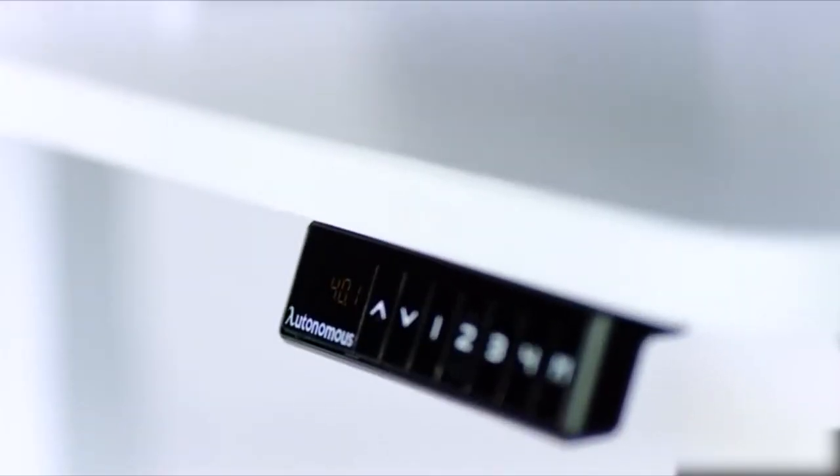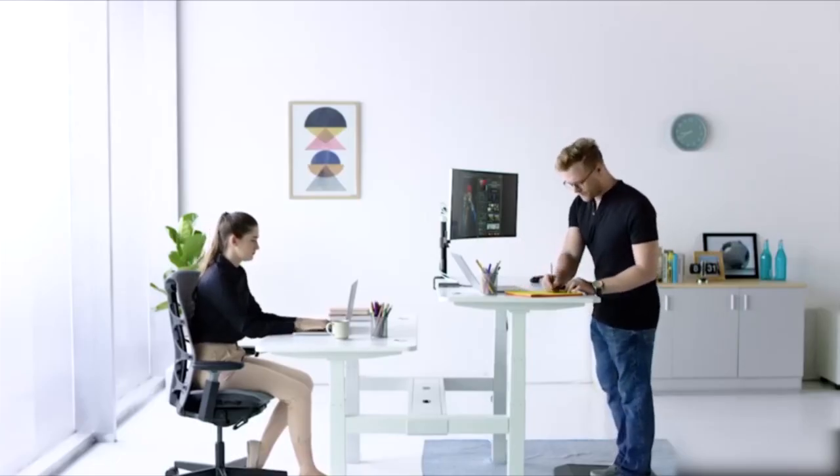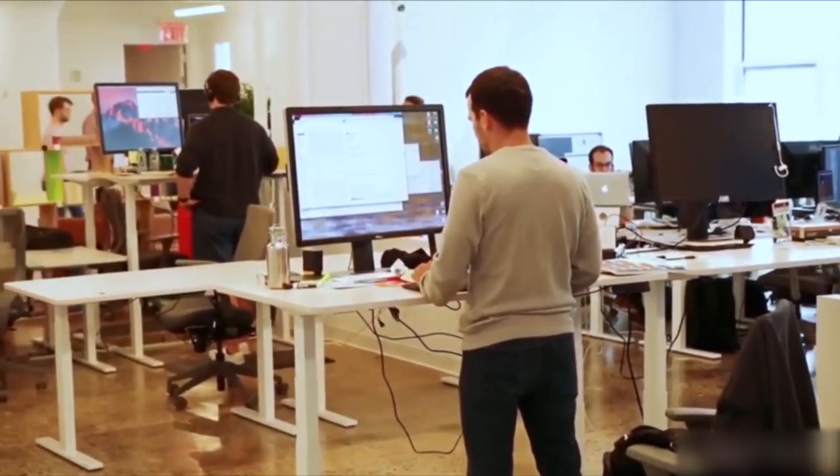Got tired from a long sitting? No problem — set the height you need, from 29.4 to 48 inches. You can even stand if you feel the need to pump up the blood flow. It's time to work hard and be productive.